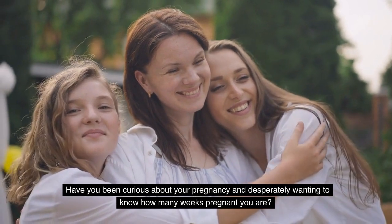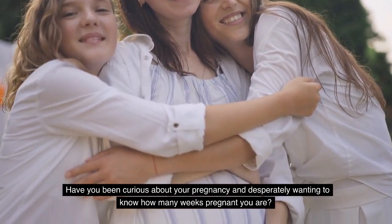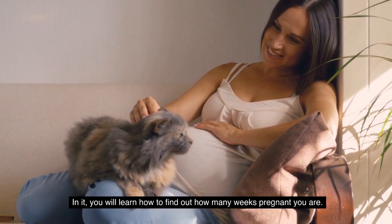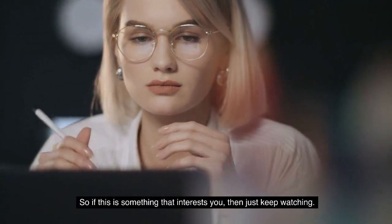Have you been curious about your pregnancy and desperately wanting to know how many weeks pregnant you are? If so, then this video is for you. In it, you will learn how to find out how many weeks pregnant you are. So if this is something that interests you, then just keep watching.